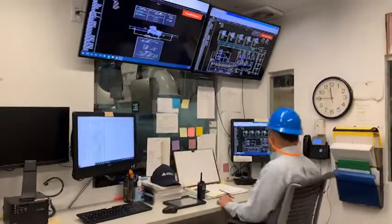Over the years obviously technology changes. We can control the system to a finer level at this point, and we can monitor the system in a better way.